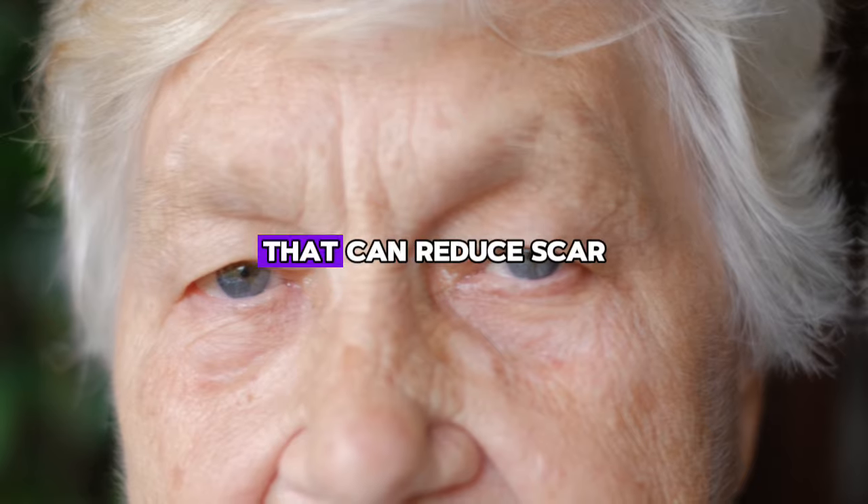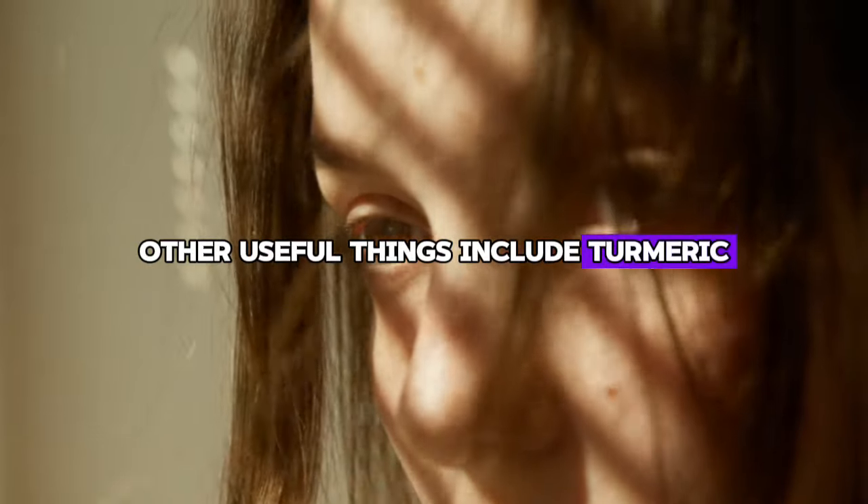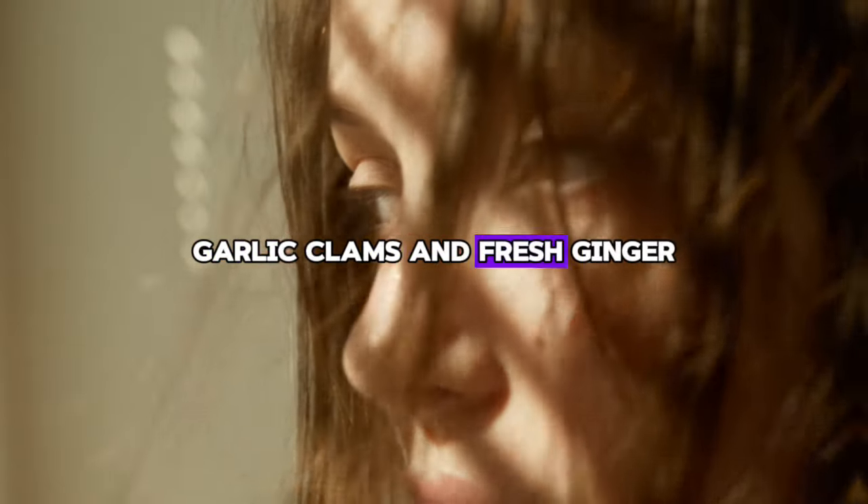We also recommend using tocopherols, a type of vitamin E that can reduce scar tissue in the body. Other useful things include turmeric, garlic, and fresh ginger.